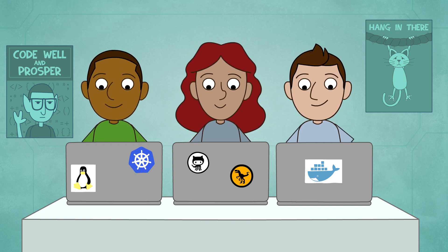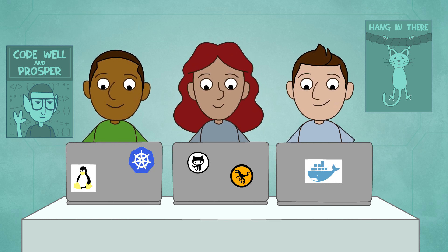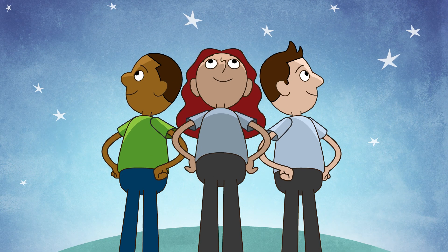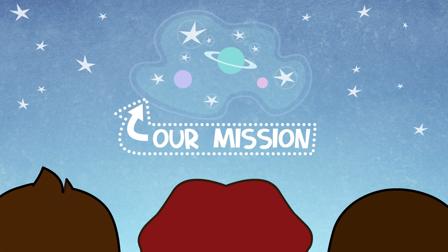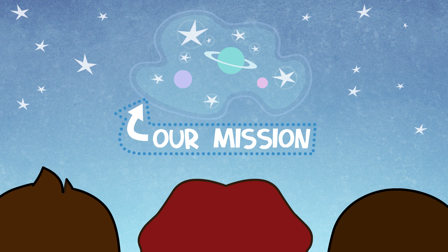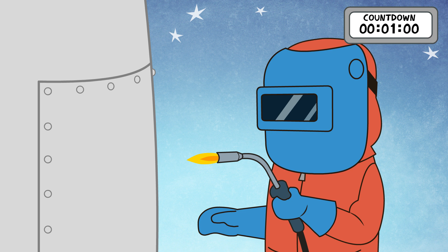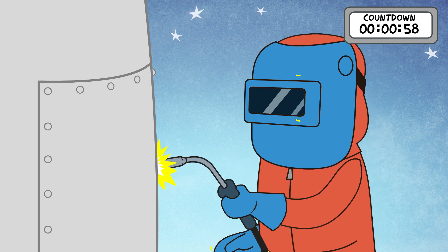Since your business's mission revolves around the software you and your teams develop, you're responsible for leading your company to boldly go where it's never gone before. Your teams are experts, but the window of opportunity is counting down already.